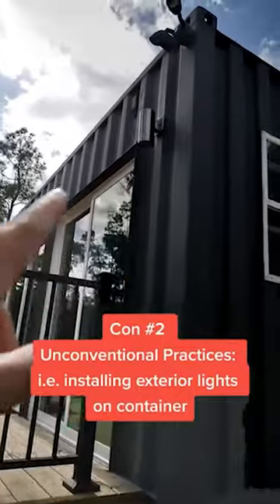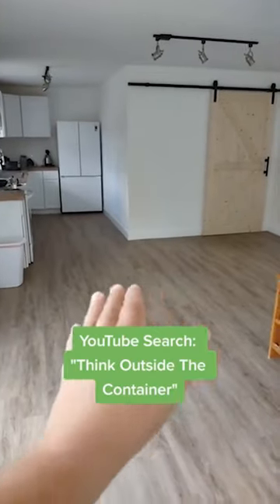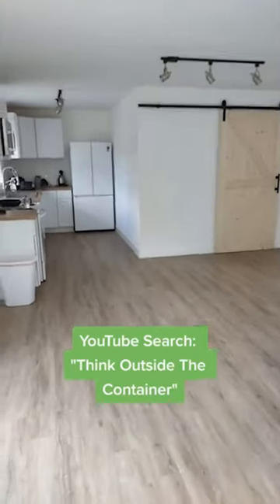Let's move on to the cons. Number one, you may have to learn to do some welding. Number two, learning unconventional building practices, like how to install exterior lights. And lastly, small finicky things like where two containers meet — a small bump in the floor — but it can be remedied.